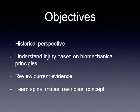The objectives on this particular section are to give you a historical perspective of how things have worked in the past as far as spinal immobilization, and then to understand injury based on biomechanical principles. We're doing research-based protocols, meaning that the practices we are implementing are based off of current guidelines and research.